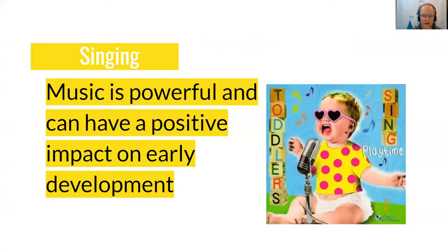Today we're going to focus on singing. Music is powerful and can have a positive impact on early development.